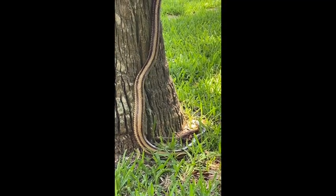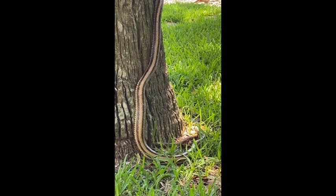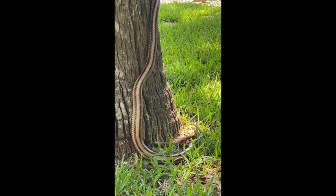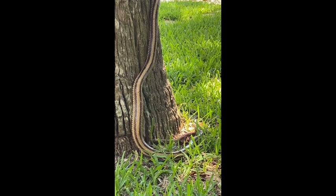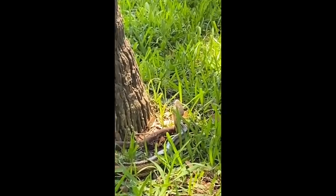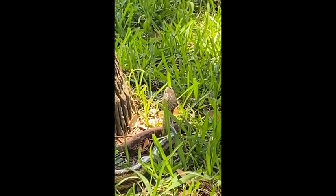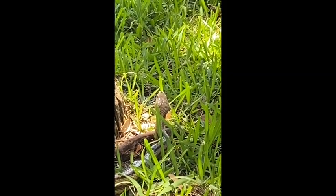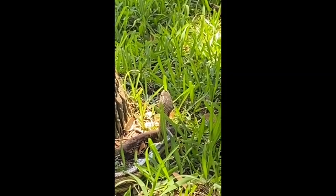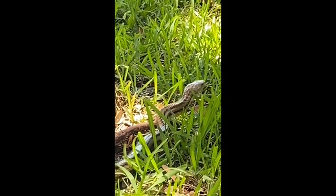One of the things I want to showcase here is these ab muscles. This snake — rat snakes in general — get my vote for best abs in the animal kingdom, because look at how it is holding its position on this tree. It was headed down, and it's still holding itself on that tree for so long. Definitely best abs in the animal kingdom for sure.